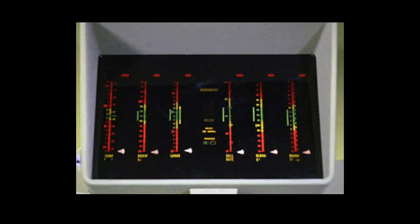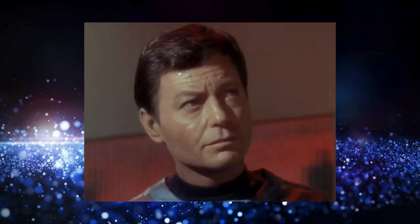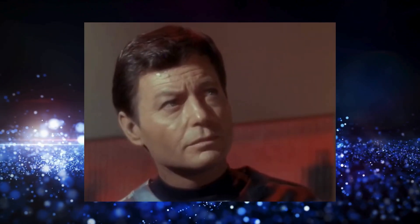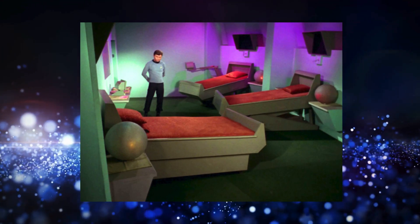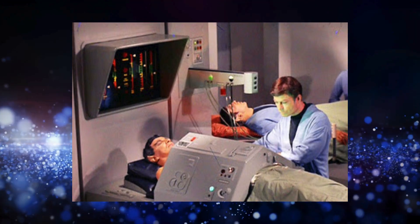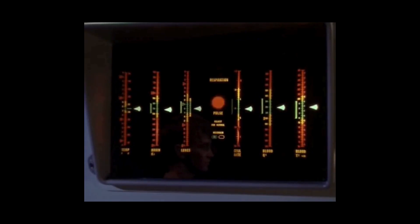The bio bed, first seen in the original series under Dr. Leonard 'Bones' McCoy, was used to take care of the entire Enterprise crew. It was fascinating and incredibly futuristic. These days it's actually kind of part of healthcare as we know it. The official definition: a bio bed was the standard diagnostic bed available in sickbay for physicals, surgery, and other medical procedures.